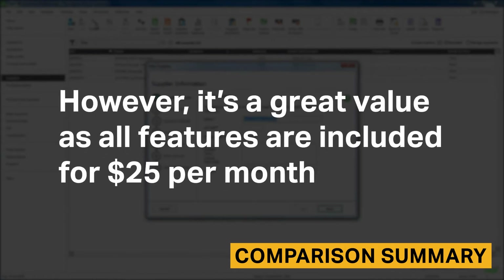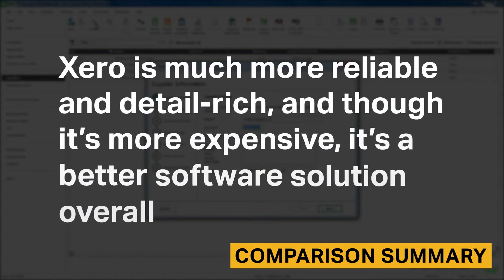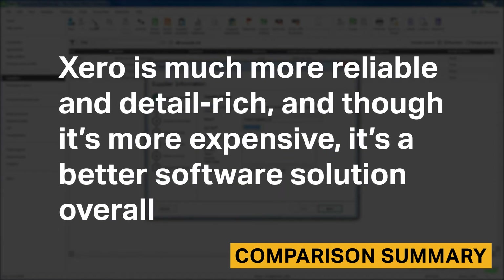However, it's a great value as all features are included for $25 per month. Xero is much more reliable and detail-rich, and though it's more expensive, it's a better software solution overall.